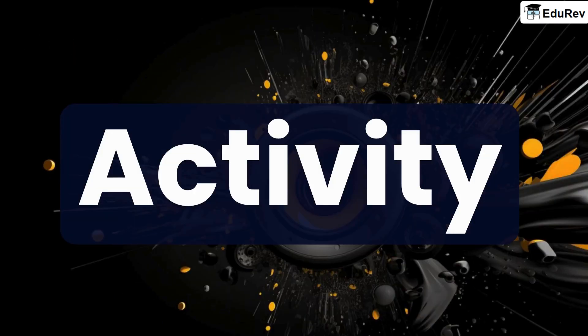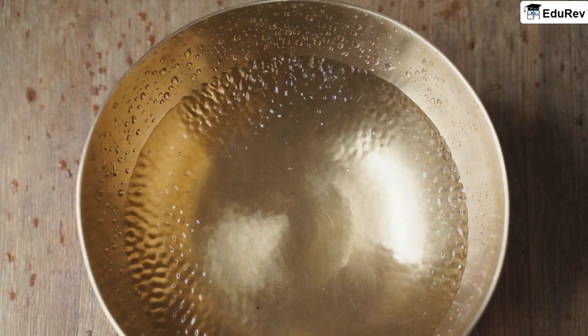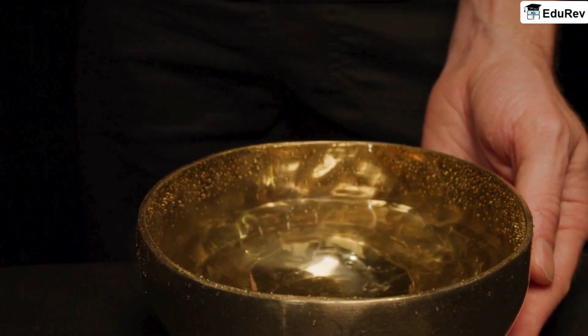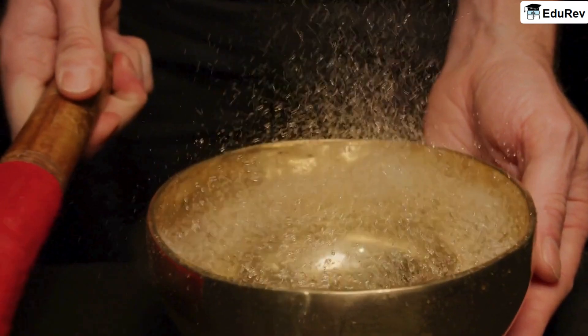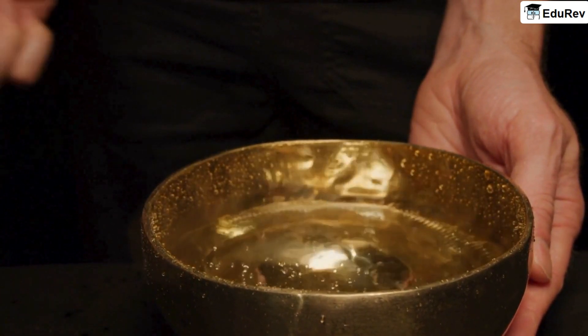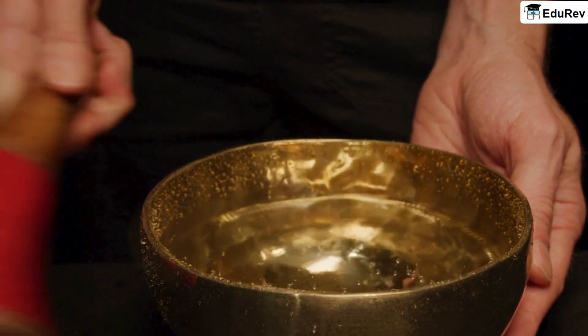Let us try an activity. Take a metal ball and pour water in it. Now let us try to strike it. Here we can see that the ball is vibrating and giving off a sound. If we closely look at the surface of water, we can see waves being formed and water is coming out of the ball.